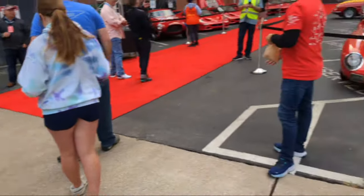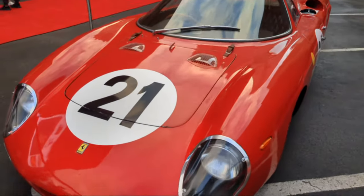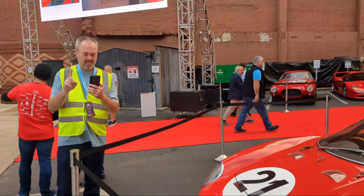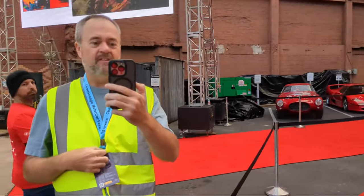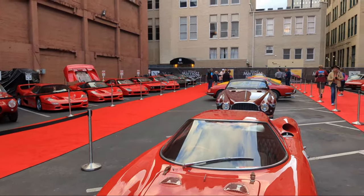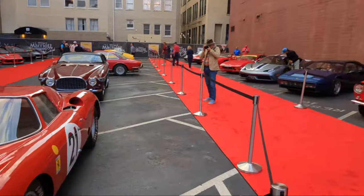Let me swing around and show you these cars. If you're just joining us, we have Ferraris all day long. So there's Jay — he's live streaming on Instagram and I'm live streaming on YouTube. We are here at the Chattanooga Motor Car Festival 2023. We have every Ferrari you could ever dream of, and apparently there are some super super rare Ferraris here — let me show you one further down.